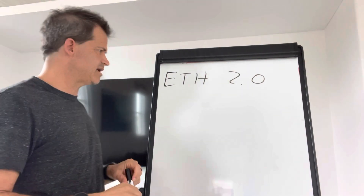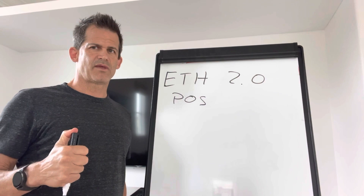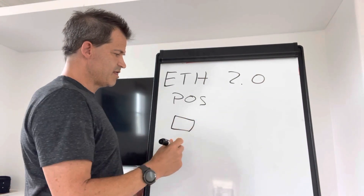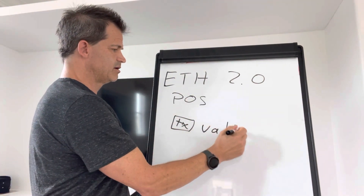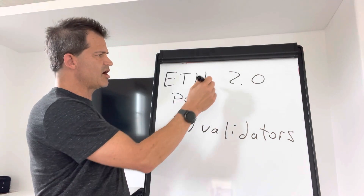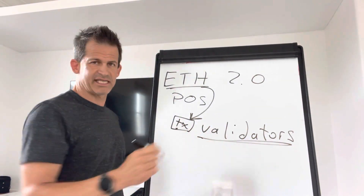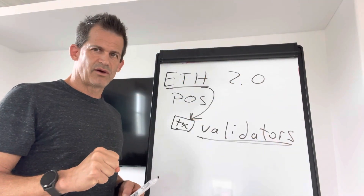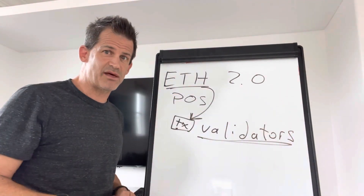Let's talk about what 'deflationary' means. Because proof of stake is more efficient, instead of having miners, we call them validators — the computers that process the transactions. Miners in proof of work are called miners. Ethereum prints tokens to pay the validators to process transactions, just like Bitcoin prints new Bitcoin to pay the miners. Miners are really just transaction processors.